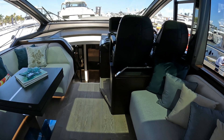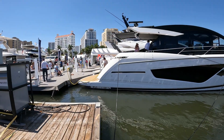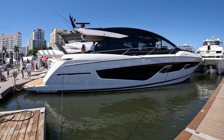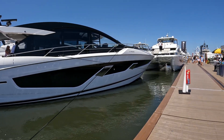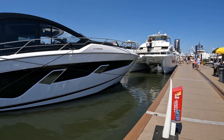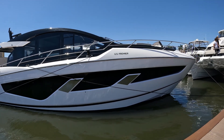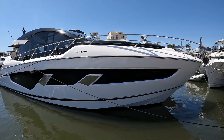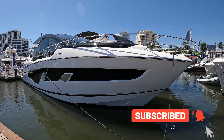This boat is powered by twin Volvo IPS 1350 — a thousand horsepower aside — at just over 4.1 million dollars. This Predator version has a fuel capacity of 924 US gallons. Length overall 67 foot 2, with a beam of 16 foot 8, capable of 35 knots with a range of 750 nautical cruising miles. If you've enjoyed the tour of this fabulous Sunseeker 65 Predator, hit like and subscribe.